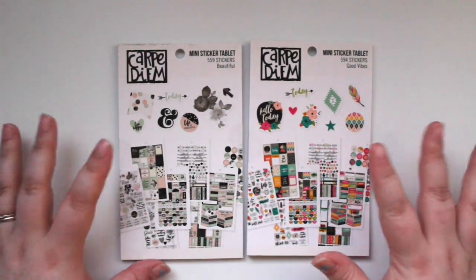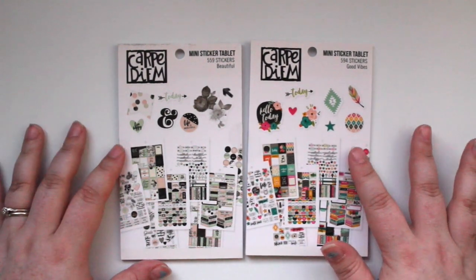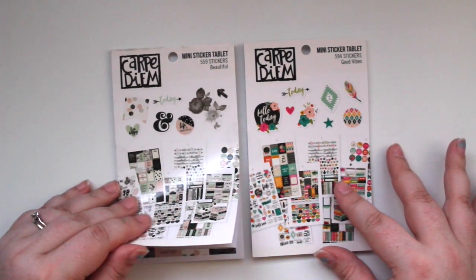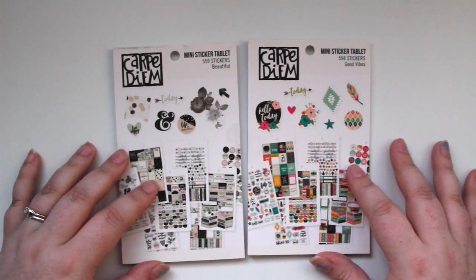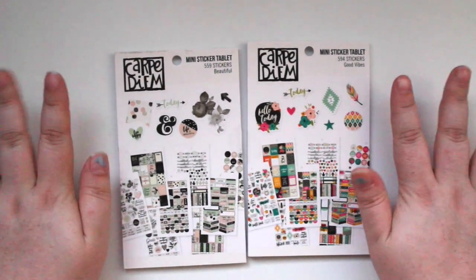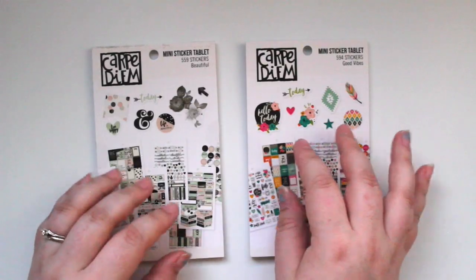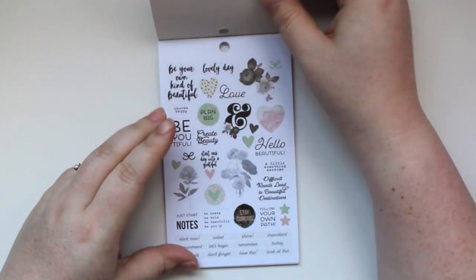These two items are a new product from the Carpe Diem line — they're called mini sticker tablets. They have a regular sticker tablet in A5 size, and these are the mini versions that fit into the personal planner size. They're super adorable. Let me open them up and do a quick flip-through.